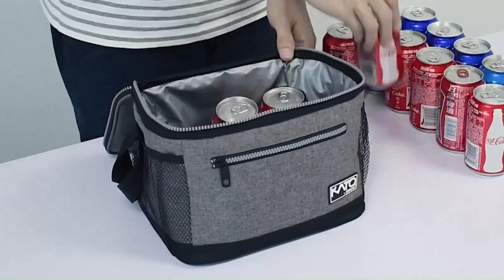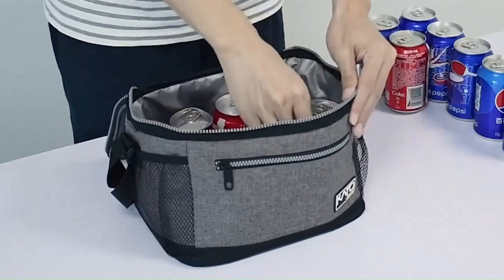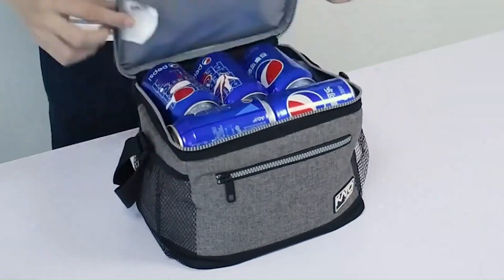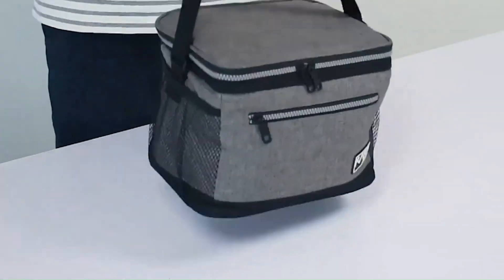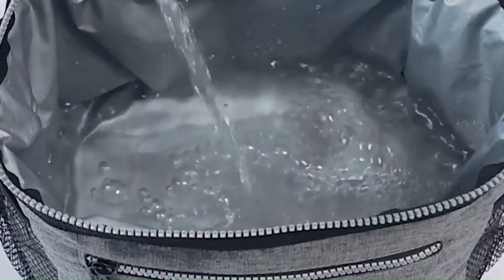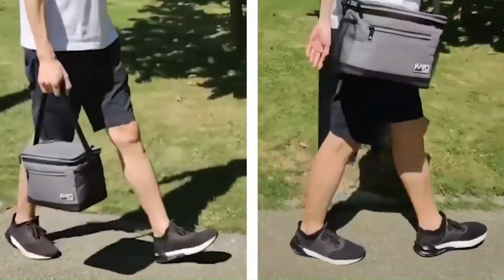The bag's versatile design makes it suitable for a variety of occasions, from work and school to picnics and travel. With its spacious interior, superior insulation, and durable construction, the Tyrinia Insulated Lunch Bag is the perfect companion for anyone looking to enjoy fresh and delicious meals on the go.